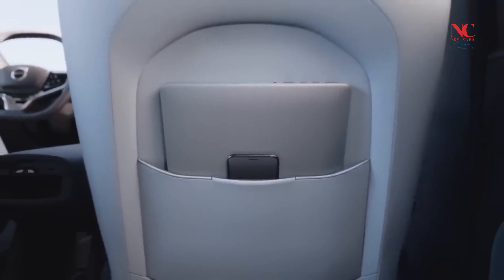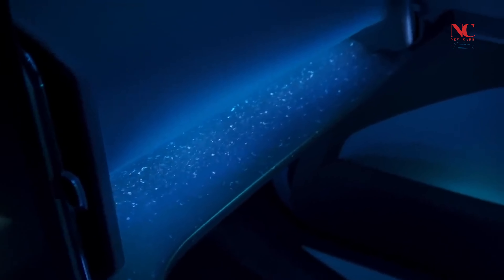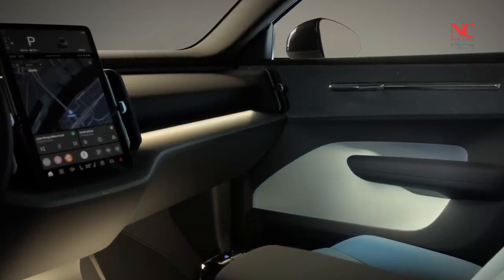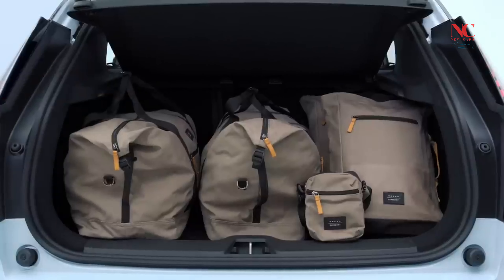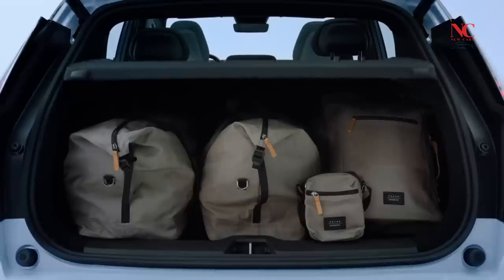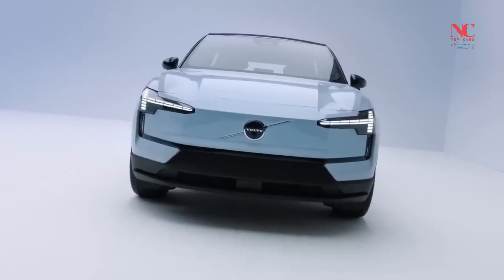The EX30's chassis is reported to feel balanced and agile on twisty roads, enhancing driving dynamics. The interior not only focuses on sustainability through recycled materials but also embraces a modern and minimalist design. Innovative placement of features like the glove box and foldable cup holders adds practicality, while a centralized display screen and soundbar contribute to a contemporary driving experience.